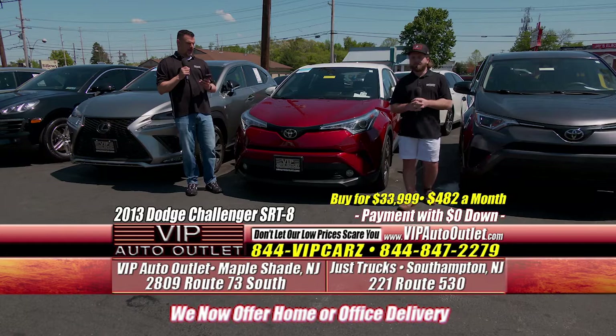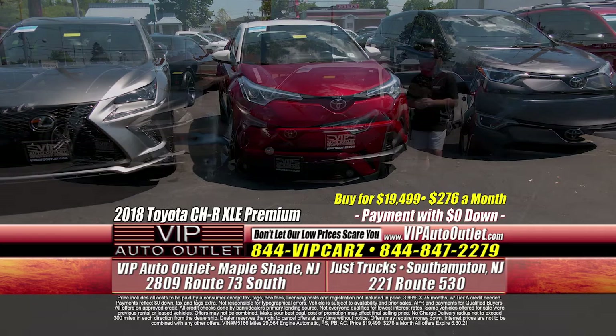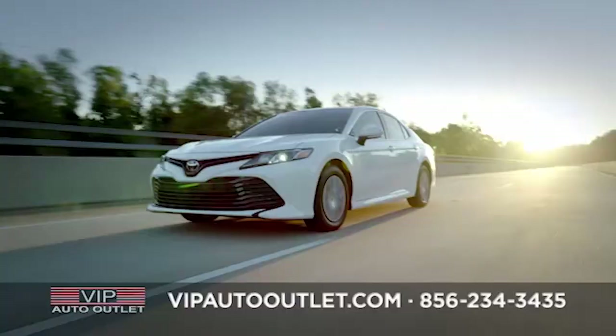2018 Toyota CHR — it's the XLE Premium Edition, previous one owner with only 29,000 miles on it. $276 per month. It's a cross between a Camry and a RAV4 — a little bigger than a Camry, a little smaller than a RAV4, but it's a really cool car. We had one a few months ago, sold it in about a week, so we got the twin to it.